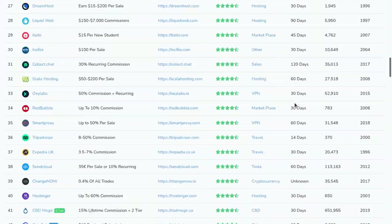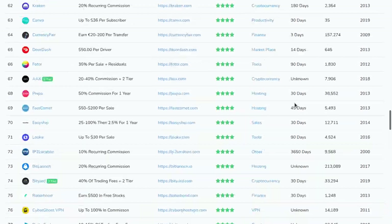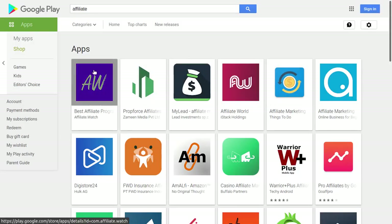Hey you guys, it's affiliate.watch here. If you don't know what affiliate.watch is, it's a platform to find the best referral and affiliate programs in the world. We also have an app on the Google Play Store that is currently number one for the keyword affiliate.